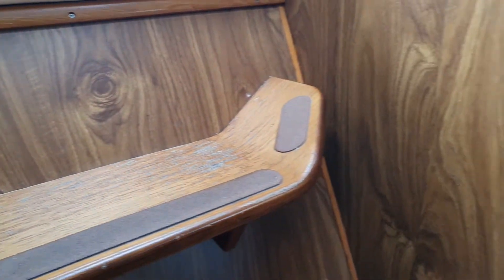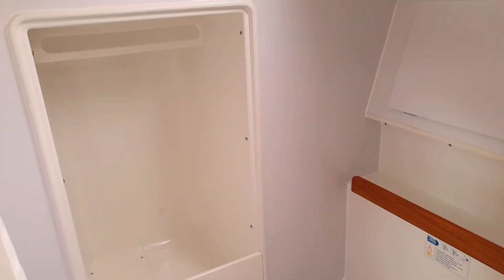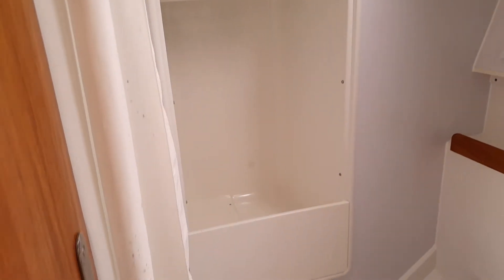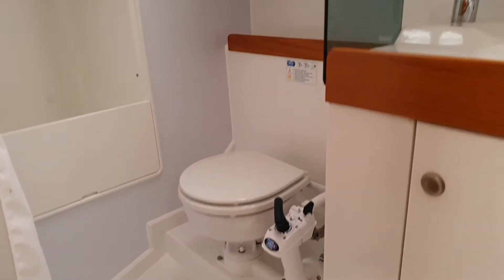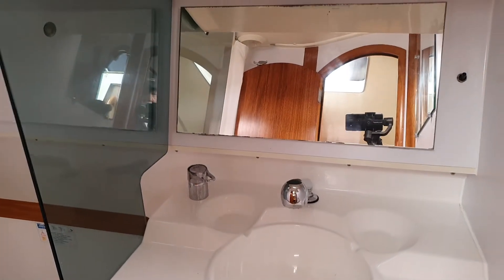Coming past the steps down to the boat from the companionway, we have the head with a nice good size wet hanging space there, a shower curtain for the shower, and there's the toilet and the sink, which you can see with a mirror above.